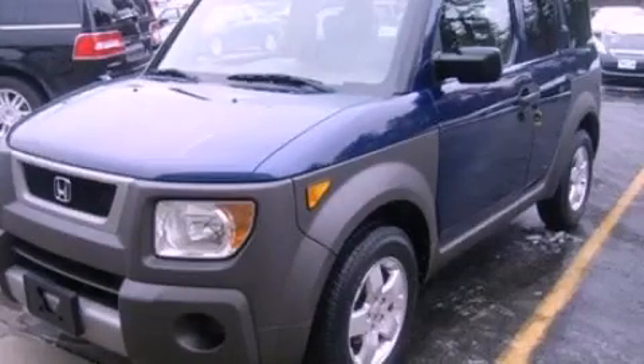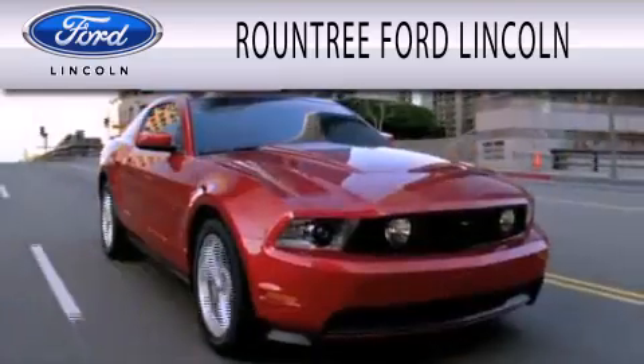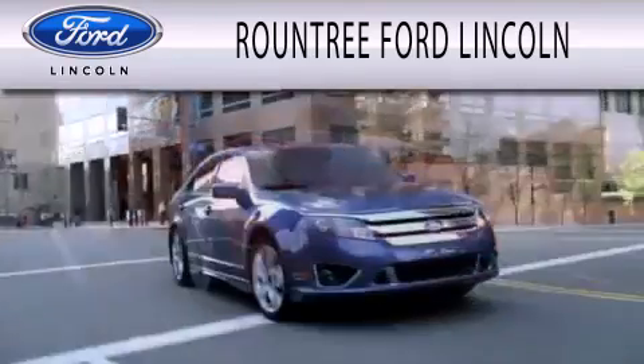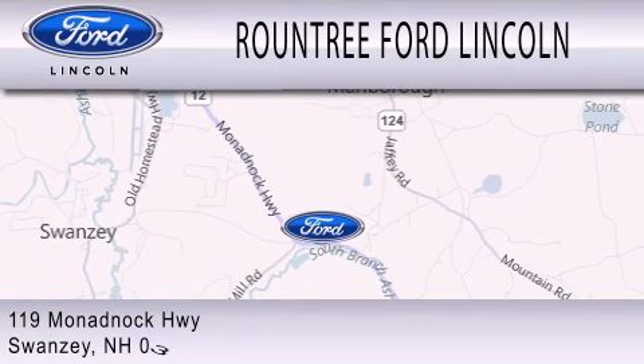Please call today to reserve this vehicle for a test drive. Roundtree Ford Lincoln is dedicated to doing everything possible to ensure that the experience you have selecting your next vehicle is as pleasant as possible. We are located at 119 Monadnock Highway in Swanzey.